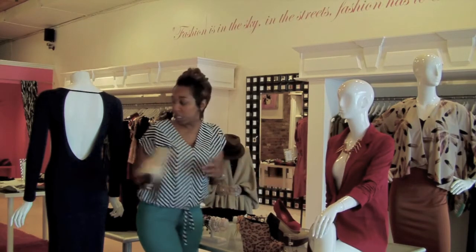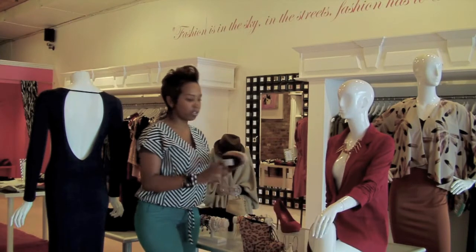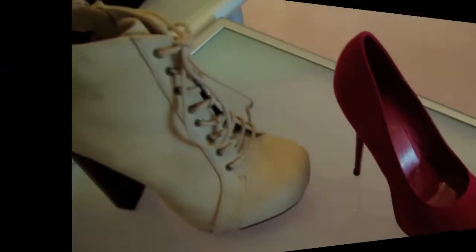It will go great with any of these items that I've shown. This is a really versatile wedge — it can be worn day, night, work. It's color-blocked, which is another trend.